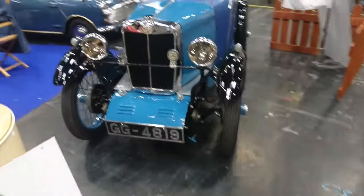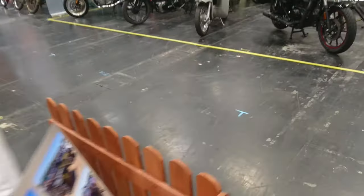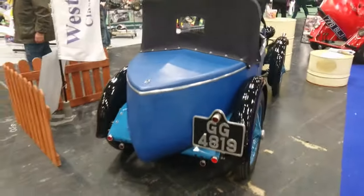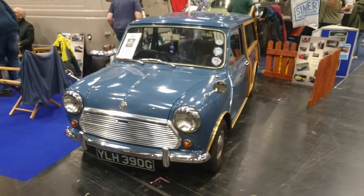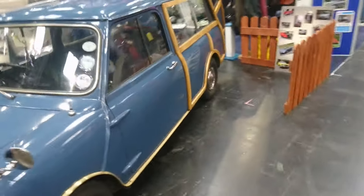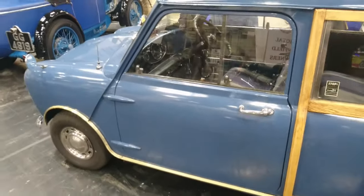Then we've got some kind of MG Midget I think — let's see if we can find an information sheet. 1969 Mini Countryman Mark II with the 998cc engine — yeah, definitely a Mark II. Still got the old-style door handles, exposed hinges, sliding windows and things like that. It looks like it's sort of ready for a family picnic.